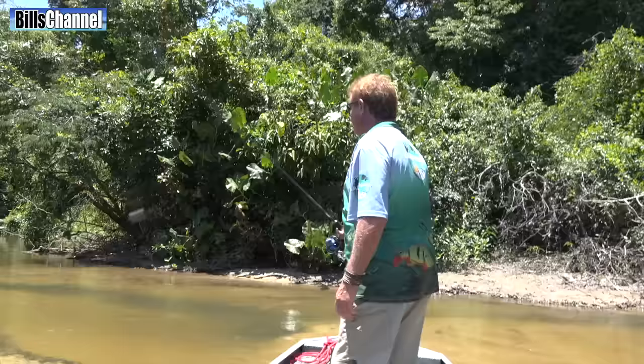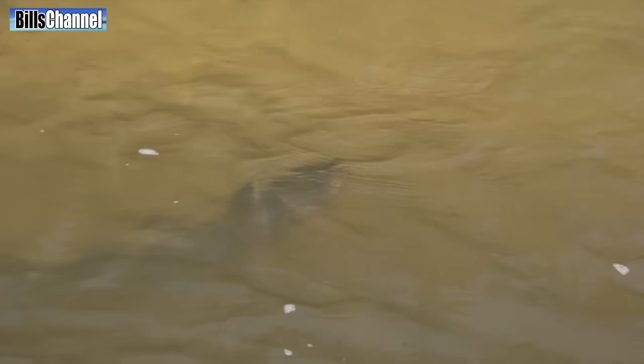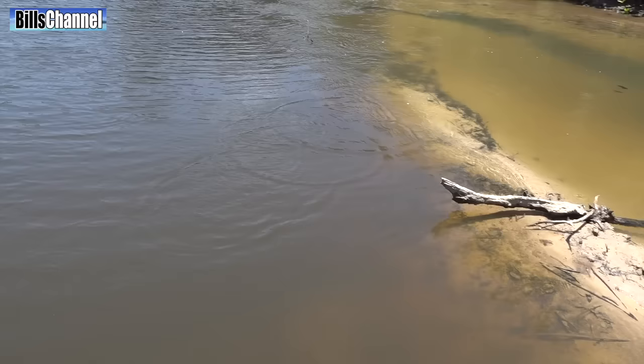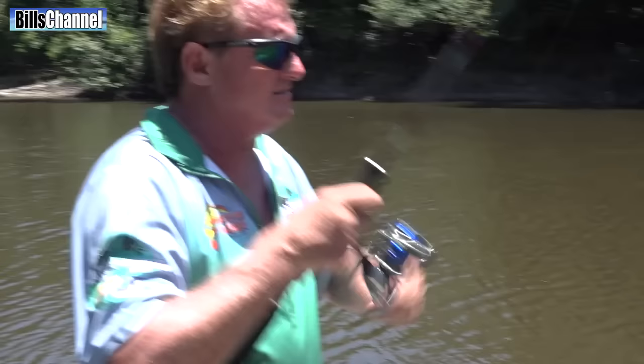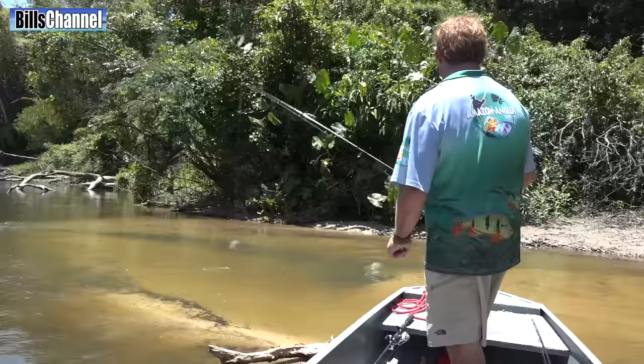Right then, which eel should we catch? There are about 10 to 15 eels here and they just pop up and come back down again. Look at the size of these things — there's got to be four or five of them. They're air breathers, so they keep surfacing for gulps of air.